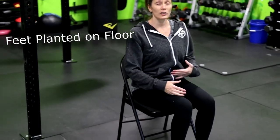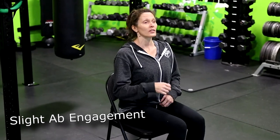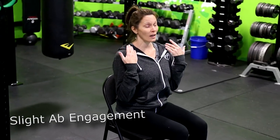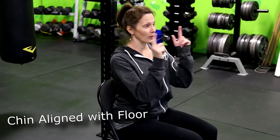When you're sitting in a chair, you want your legs at 90 degrees as possible. You'd like your feet planted on the floor, hip width apart. You're going to engage those abs just a little bit, so your back is nice and tall. You want your chin parallel to the floor and you're going to be looking straight ahead.